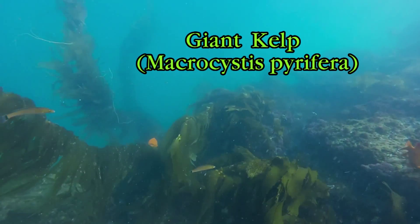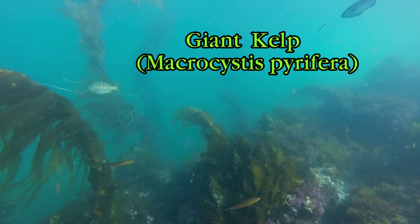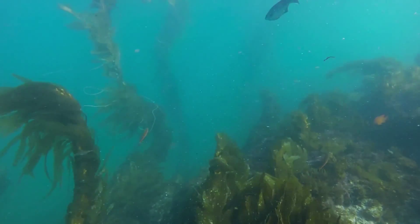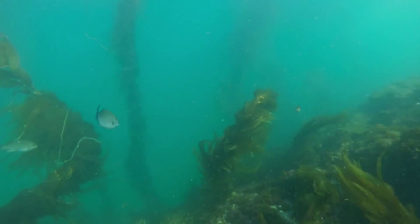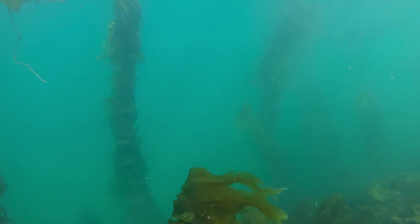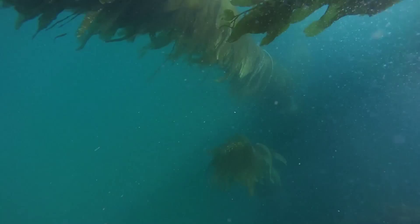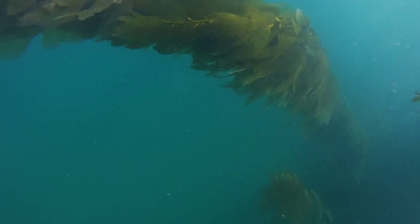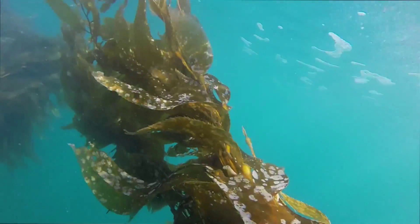Giant kelp, or Macrocystis periphera, creates the rich underwater forests of our nearshore waters in Southern California. Giant kelp is one of the fastest growing plants in the world, in peak growing season growing over two feet a day and providing tall columns that reach from over 100 foot depths.